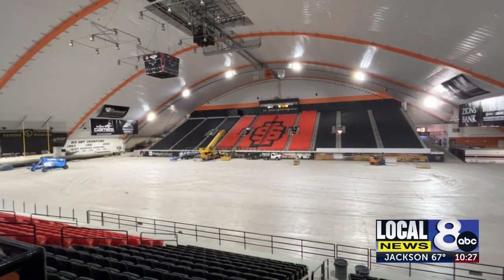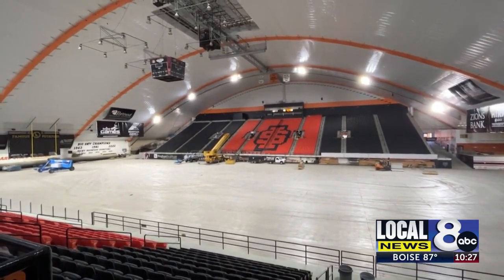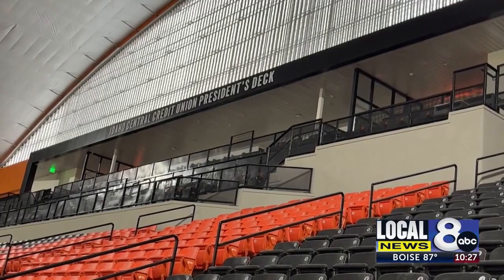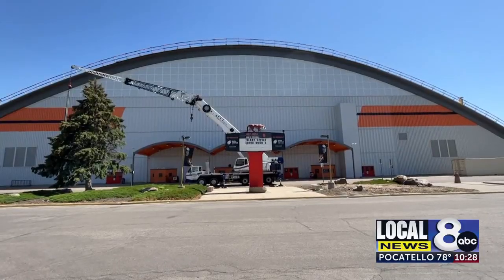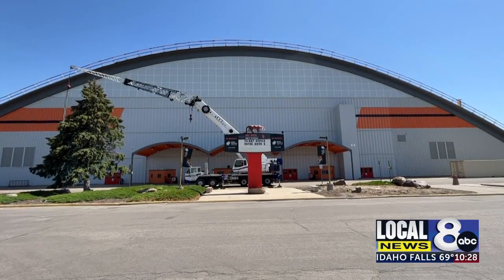These seats are not only new, but they are all ADA accessible. A very big item was that the arena wasn't accessible for everybody. We had a lot of challenges seating people who had challenges getting into spaces or who maybe needed the assistance of a wheelchair — we just didn't have adequate space for that part of our fan base.